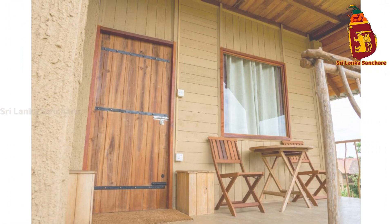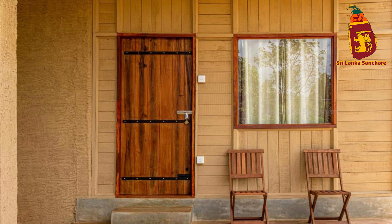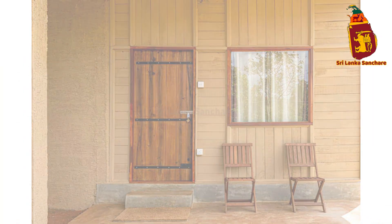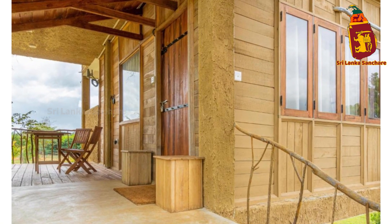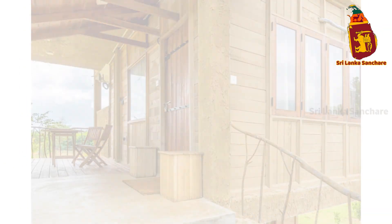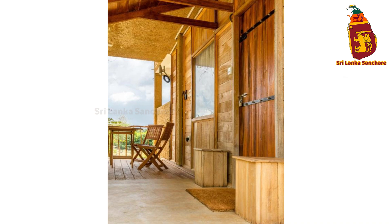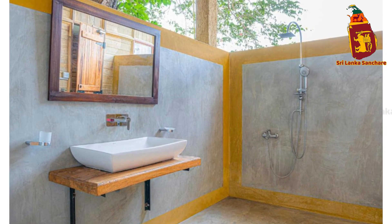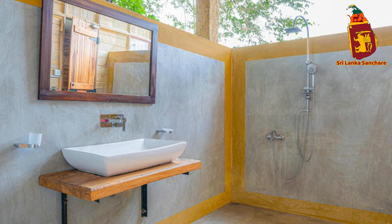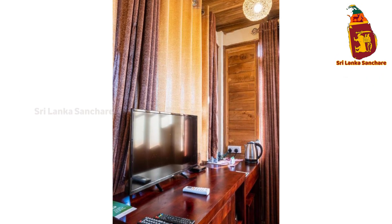For those seeking relaxation, Rock Shade Chalet offers yoga and meditation sessions that allow you to fully immerse yourself in the natural surroundings. It's the perfect way to find inner peace while connecting with the beauty of Sigiriya. Whether you're practicing yoga or simply sitting back with a book, the calming environment of Rock Shade Chalet makes it easy to slow down and truly unwind.